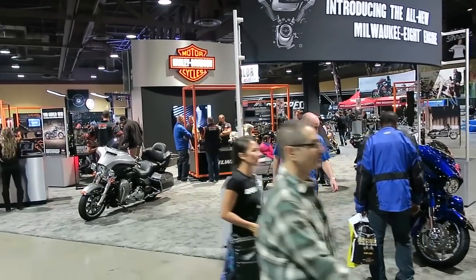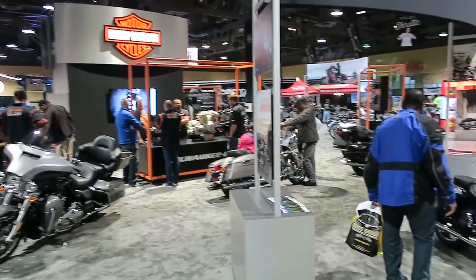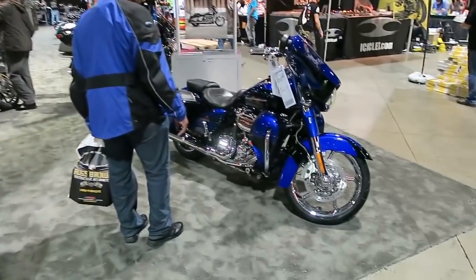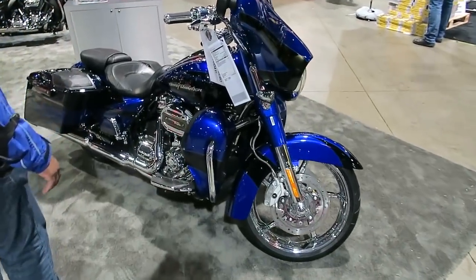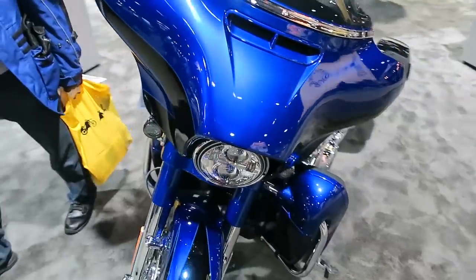I'm going to start off with the Harley-Davidson exhibit here, since most of you subscribe to my YouTube channel for Harley-Davidson content. But I'm going to be showing all the different manufacturers that were here at the IMS show.